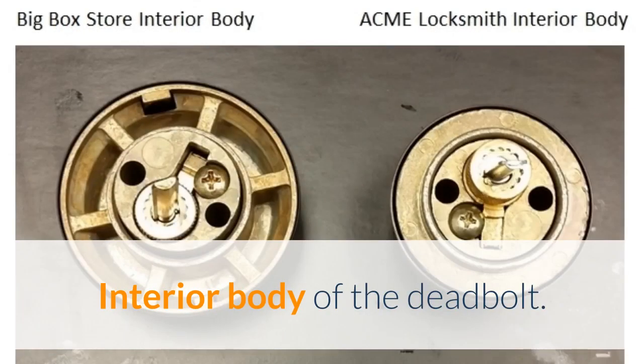Let's move on to the body of the deadbolt. The big box store version on the left has a hollow shell body, while the locksmith version on the right is a solid metal body. The security advantage again goes to the locksmith product.